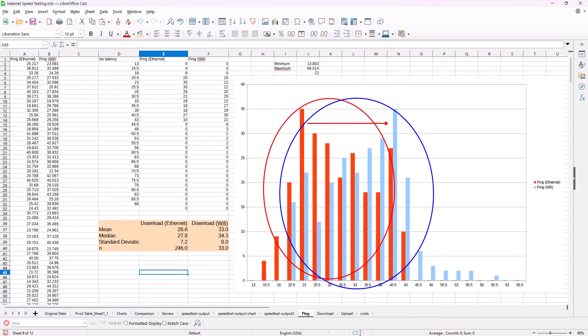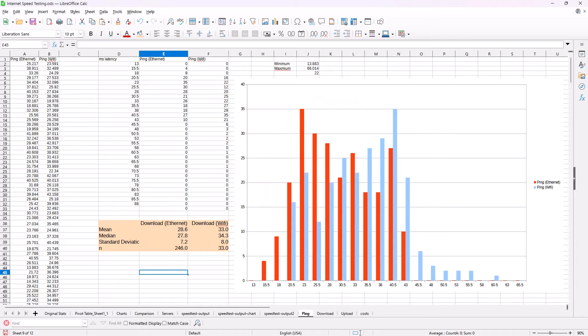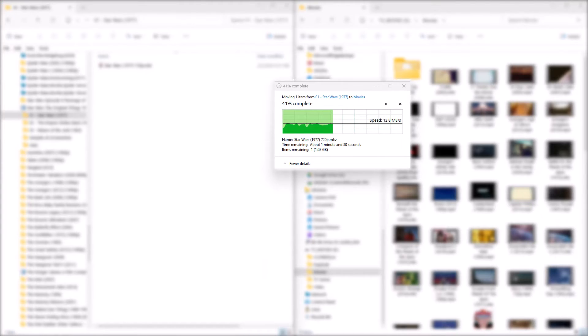Finally, one area where I noticed a significant performance drop was transferring large files — like these video files I'm working on — from my main computer to my server, which I use for backup storage when I'm done editing. When both computers were connected via Ethernet cable, it was really fast and only took a few seconds to move gigabyte-sized files. However, now that everything is done over Wi-Fi, transferring multi-gigabyte video files is a lot slower.